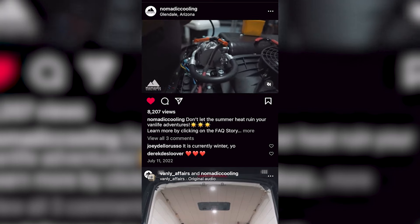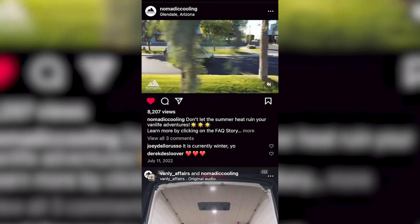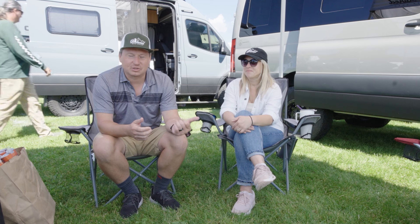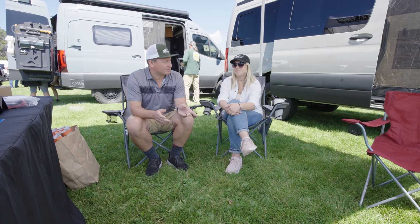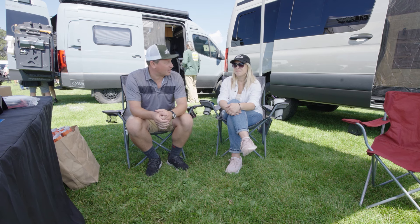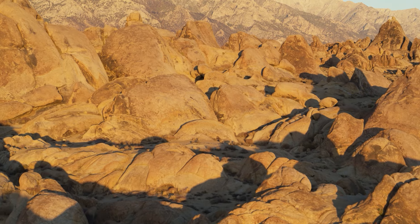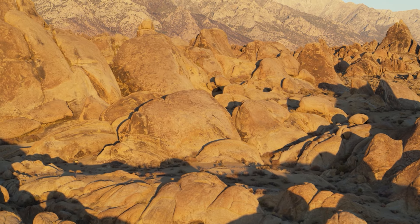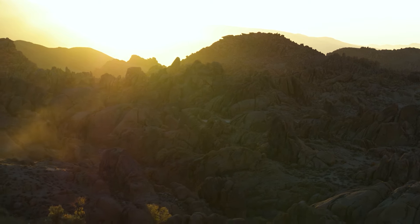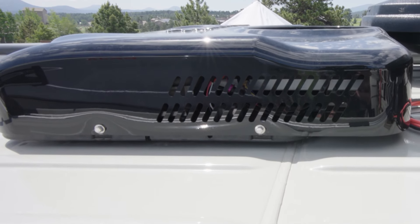I messaged him through DM and we bonded a little bit. He actually drove out from Arizona to Sacramento to install one of the first AC units. As soon as we installed it, we had a photo shoot with Toyota tires and went down to Alabama Hills — there's a desert down there — and it was over 100, like 110 degrees.